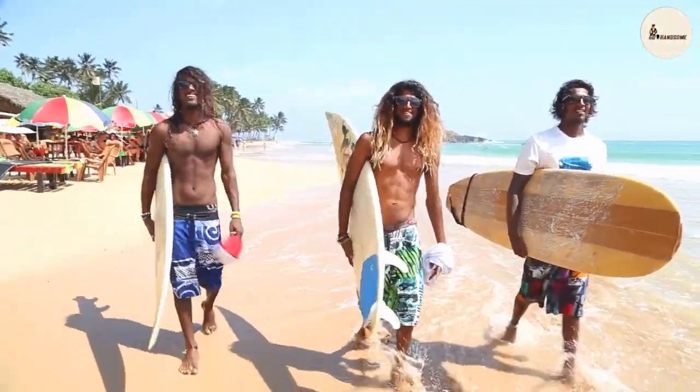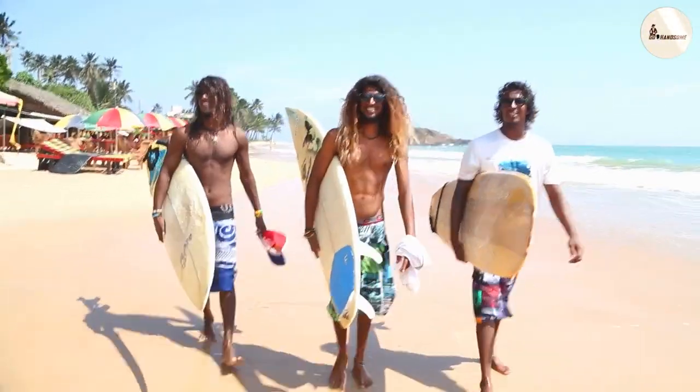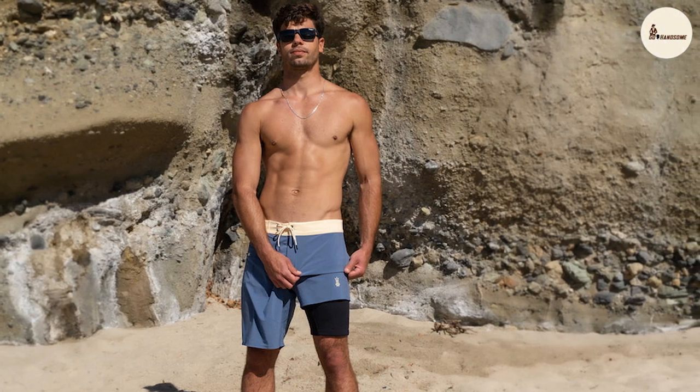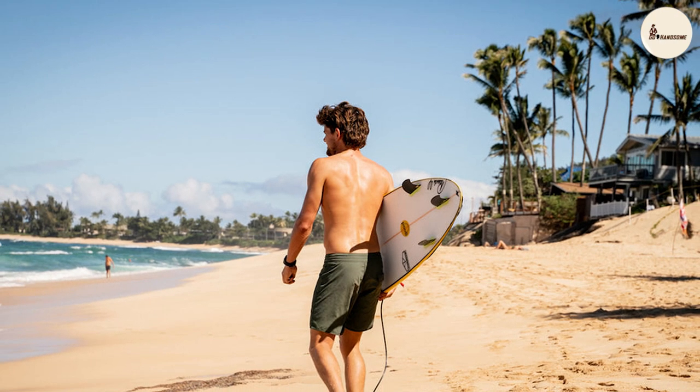On the other hand, board shorts are the new kids on the block, and they are all about making a bold statement. These shorts are typically longer than traditional swimming trunks and are known for their eye-catching graphics and vibrant colors. If you're looking to stand out on the beach, board shorts might be your go-to choice.